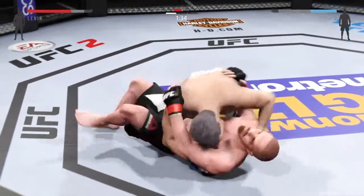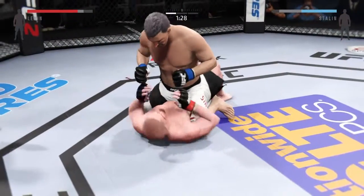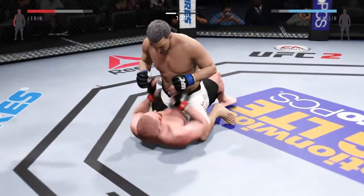Side control. Scramble. Let's see what he can do from here. He's posturing up here. Big left punch, big left punch — with a huge left.